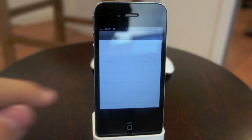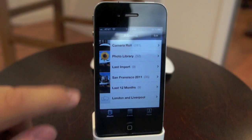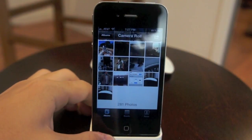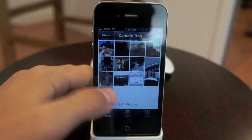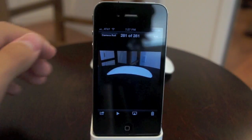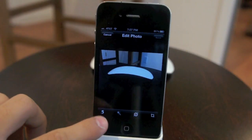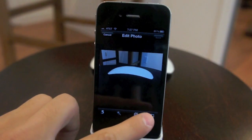Another neat thing Apple is going to let you do with your photos is edit them right on the iPhone, which is really nice. Let's go to the picture we just took of the magic mouse. If you hit the edit button in the top right, it gives you four main options. The first one we're going to look at is cropping.